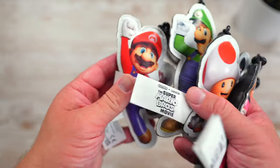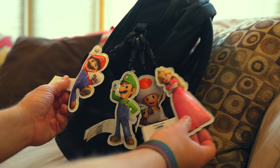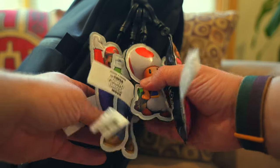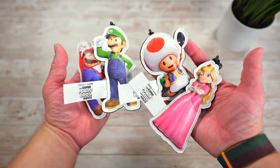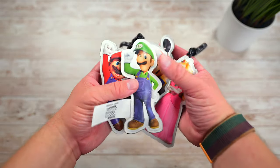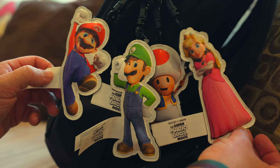Also in Wave 1 you're going to find these Mario, Luigi, Peach and Toad plush keychains. I don't think these are as well known as the other toys in this wave — I didn't know they were a thing either until Jack sent them over. They're actually pretty cool though. You can clip these onto your backpack, your luggage or whatever you want to show your love for the Mario movie everywhere that you go. These are high quality plush keychains that look really nice.